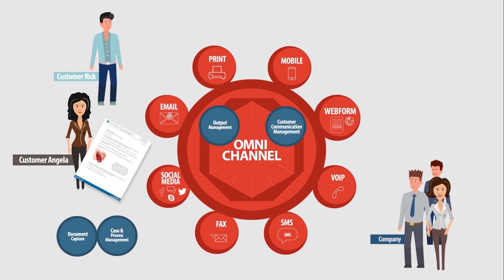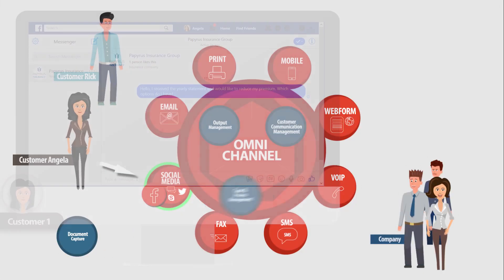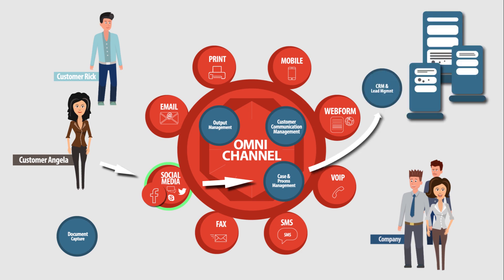After going through her yearly statement, Angela finds she pays too much. She starts a conversation with her agent via Facebook Messenger and requests to reduce her premium for her car insurance. A database lookup is automatically performed and a support case is opened.